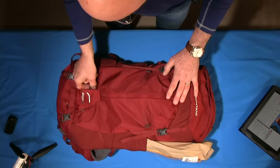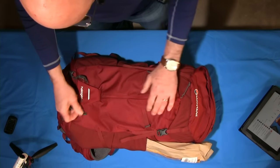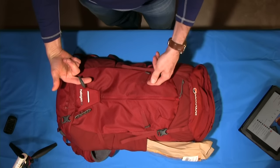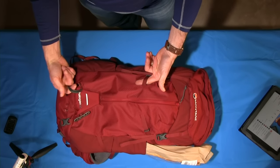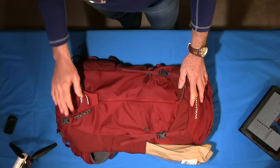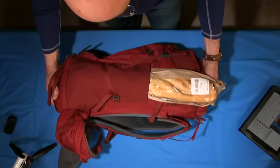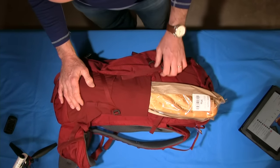Montane have done some really nice little features on these new designs, and everything seems to tuck away nicely. There are ice axe or walking pole loops that hook on and slide through this attachment point. When compressed it locks tight, and you can do the adjustment here to tighten up the base of the pole so you don't lose it.